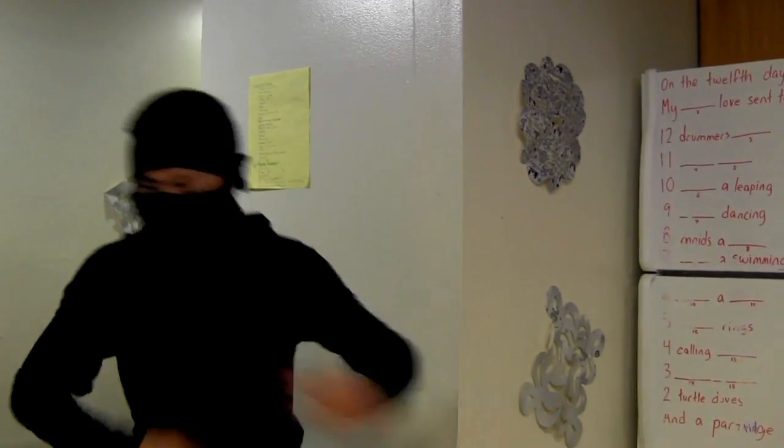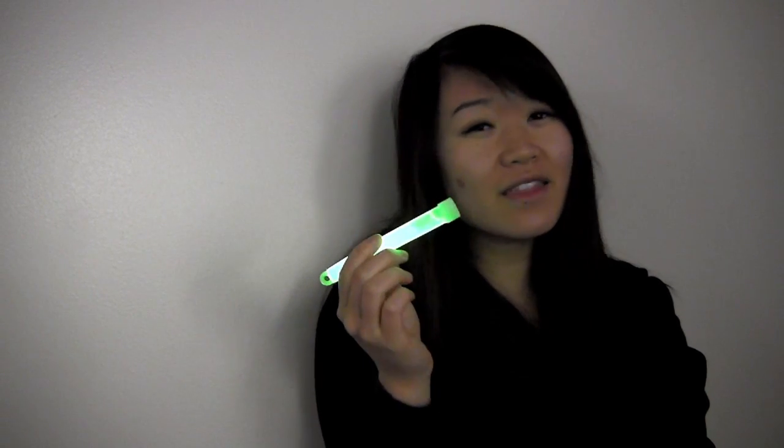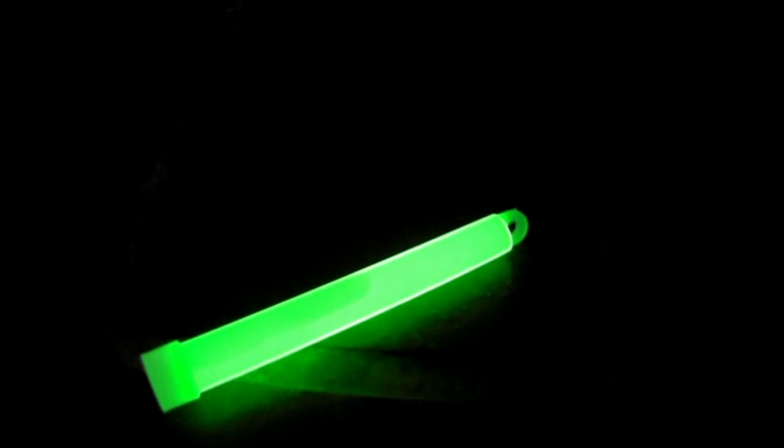Let's see how these glow sticks actually work. When you crack a glow stick, a bright light is produced. You might think you're turning on a switch inside, or that there's a battery inside. But a glow stick produces light because two chemicals are combining together.